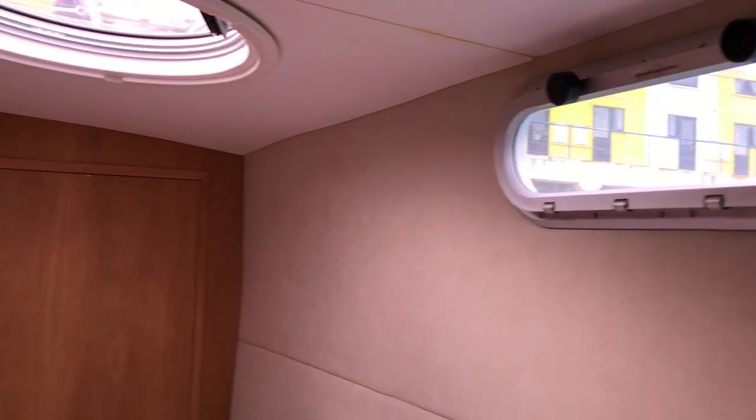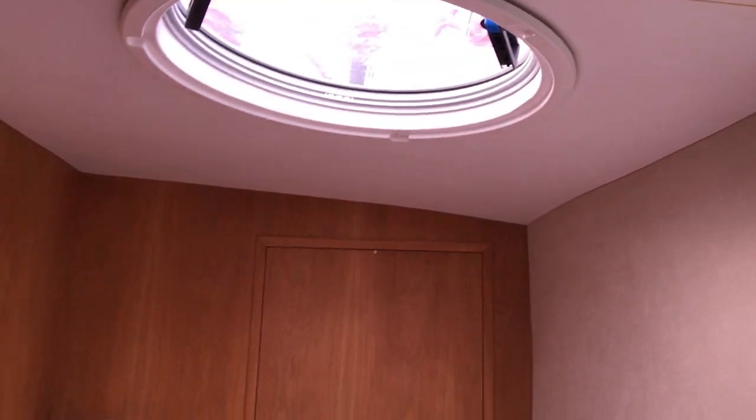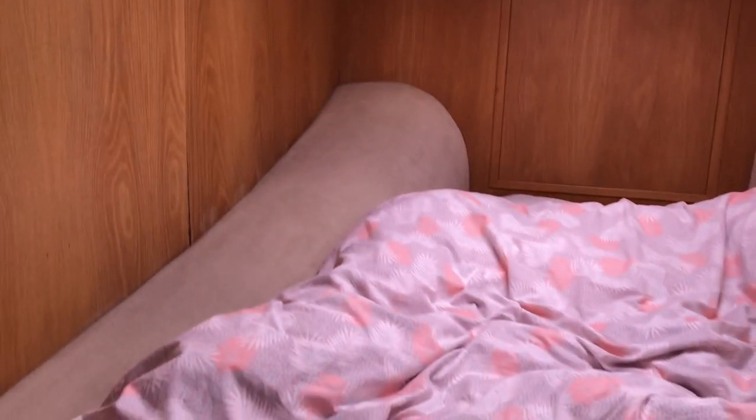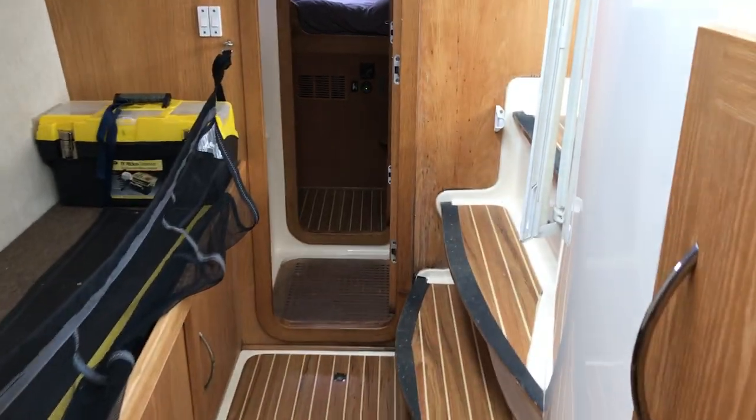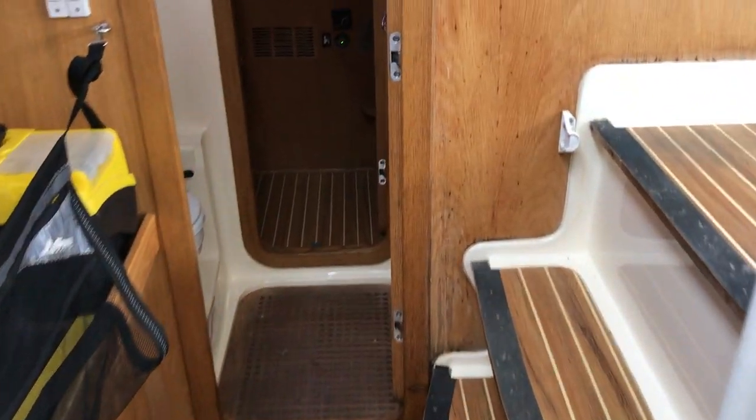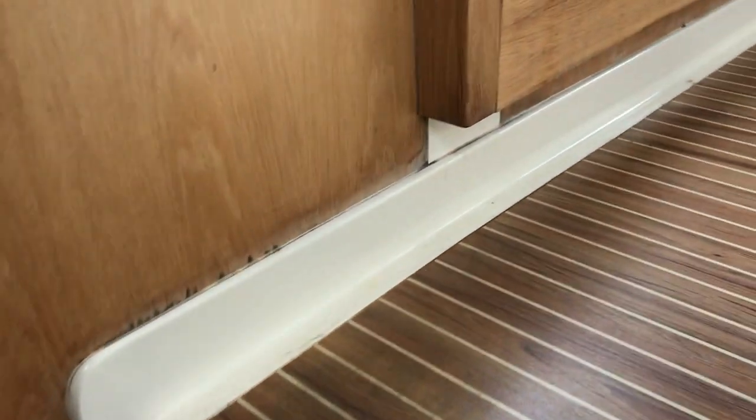Inside we have another nice-sized bed, again with an opening port light and an opening hatch. I'll just turn around so we're now facing aft through the starboard hull, and I'm going to walk up three steps up into the saloon.